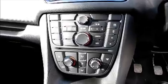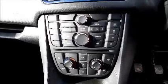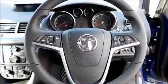Storage, radio and CD player, air conditioning, Bluetooth, leather covered steering wheel, cruise control and audio controls. Electric windows and door mirrors.